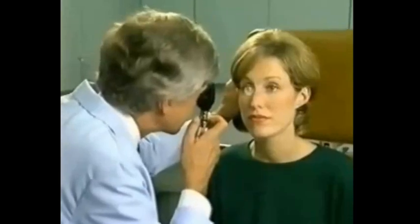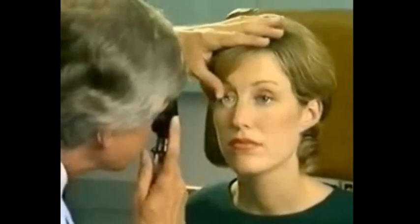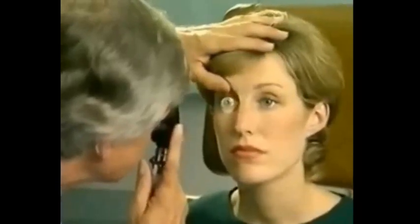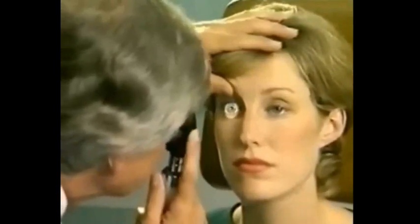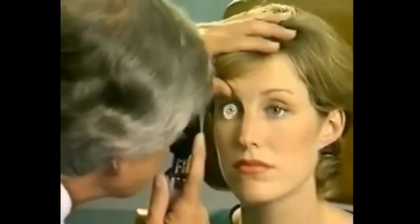For almost a hundred years, the ophthalmoscopic exam has been one of the most important procedures in the diagnosis of disease, giving us a wealth of valuable information about a patient's well-being. Numerous ocular and systemic problems can be detected with the ophthalmoscope, the only non-invasive means of directly viewing the vasculature in its natural state.